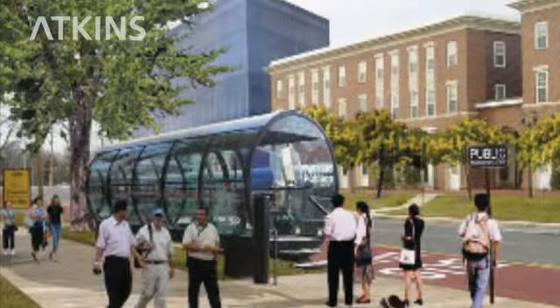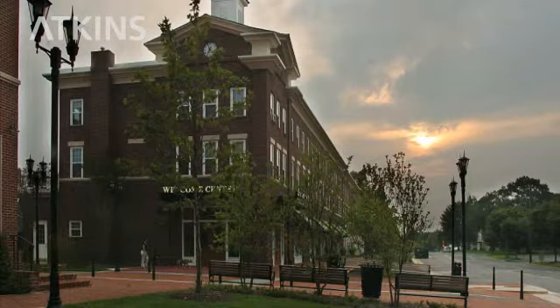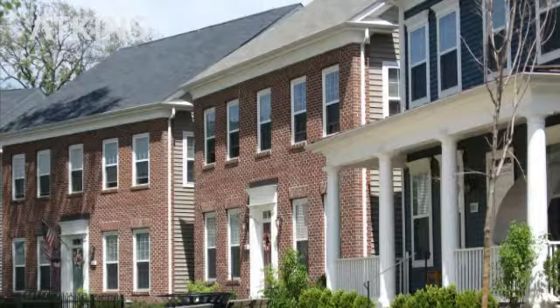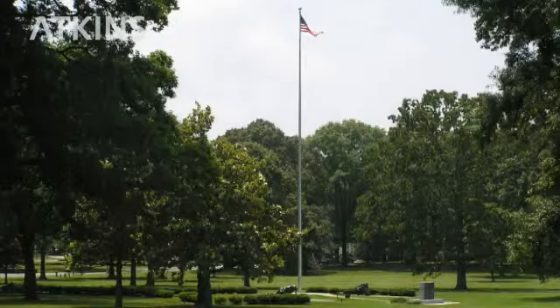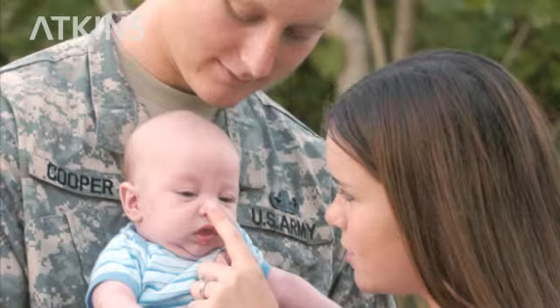Over six million square feet of new facilities are being added, including a new hospital complex, the National Geospatial Intelligence Agency, office buildings and parking garages, all designed and constructed within a five-year period.